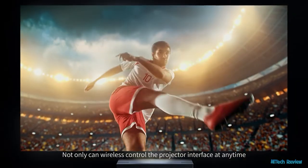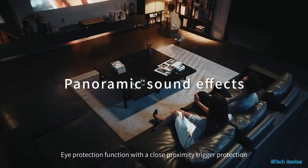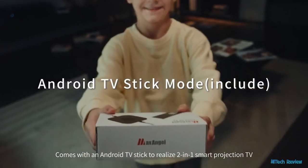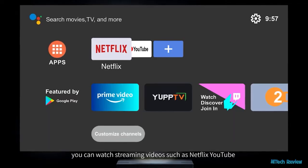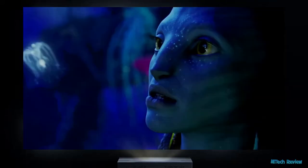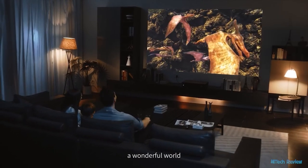Not only can you wirelessly control the projector interface at any time, but you can also synchronize your phone with the screen. An eye protection function includes close-proximity trigger protection and automatic shutdown of projection. It comes with an Android TV stick to realize a 2-in-1 smart projection TV, allowing you to watch streaming videos such as Netflix and YouTube. The Max Angel M1 4K Smart Laser Projector will bring you a unique private theater — a wonderful world.